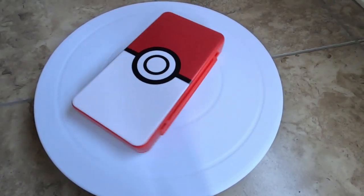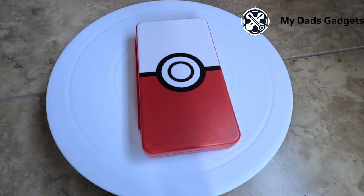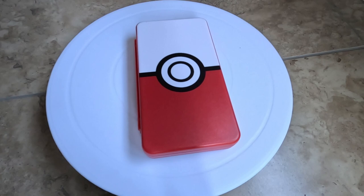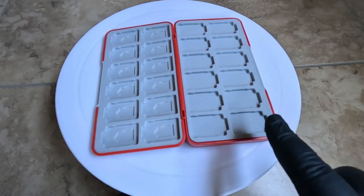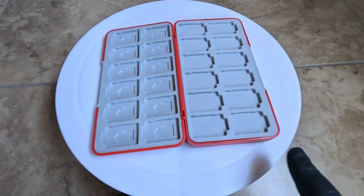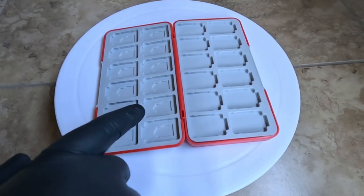Let's go — if you have a Nintendo Switch, we found a case we think you'll love. This case has a nice Pokémon theme to it. It actually holds up to 48 Switch games and has a spot for up to 24 SD cards, so it's perfect for the gamer on the go.